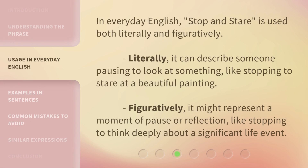In everyday English, "Stop and Stare" is used both literally and figuratively. Literally, it can describe someone pausing to look at something, like stopping to stare at a beautiful painting. Figuratively, it might represent a moment of pause or reflection, like stopping to think deeply about a significant life event.